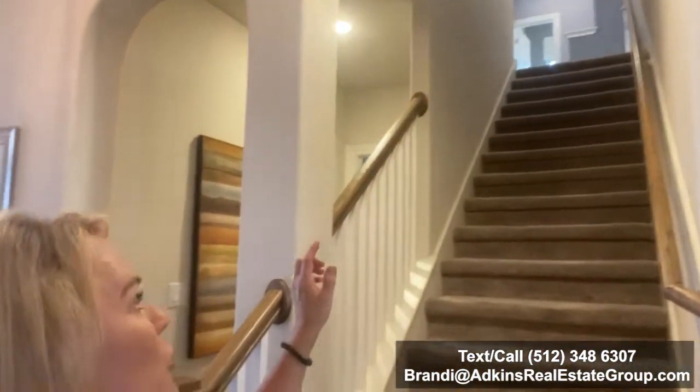They do have this model built and I'm going to show you upstairs — the game room and the half bath. That is a structural option that you can choose for this floor plan. When you walk in the laundry room, to the left is the stairwell where you can have that optional game room and half bath.